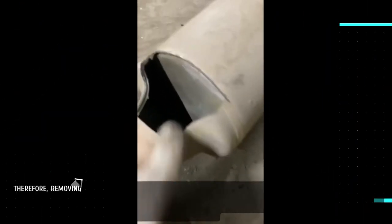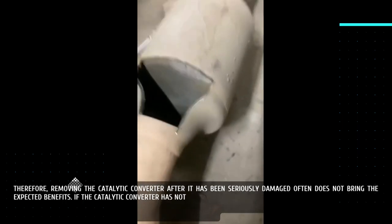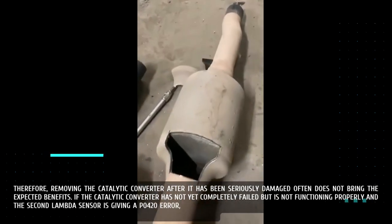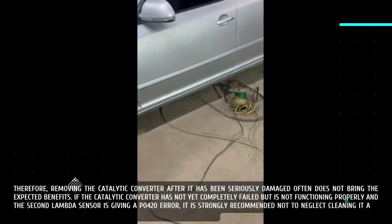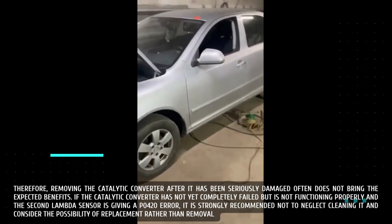Therefore, removing the catalytic converter after it has been seriously damaged often does not bring the expected benefits. If the catalytic converter has not yet completely failed but is not functioning properly and the second lambda sensor is giving a P0420 error, it is strongly recommended not to neglect cleaning it and to consider the possibility of replacement rather than removal.